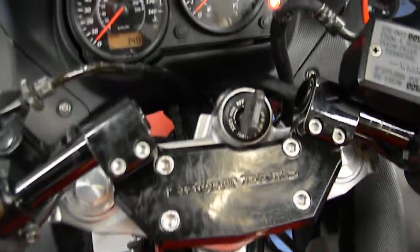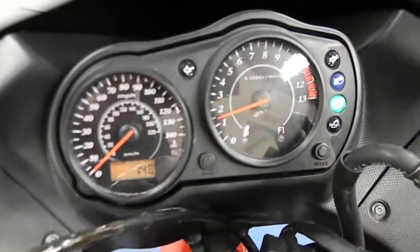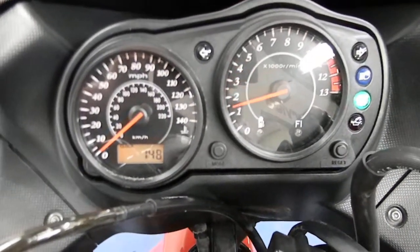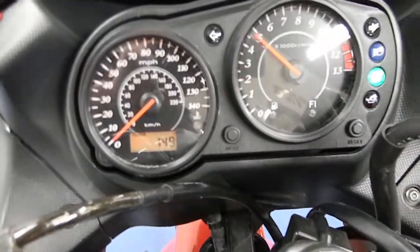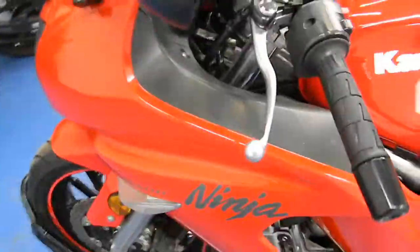Go ahead and fire it up so you can hear it run. It does have the sport bars on it as well. Starts right up, fires right up.